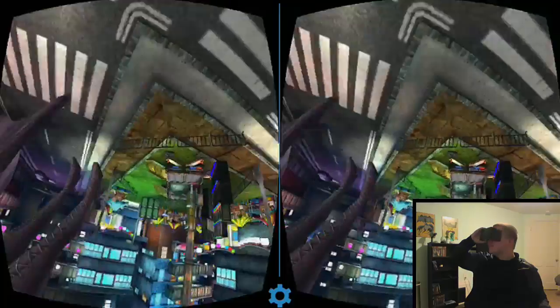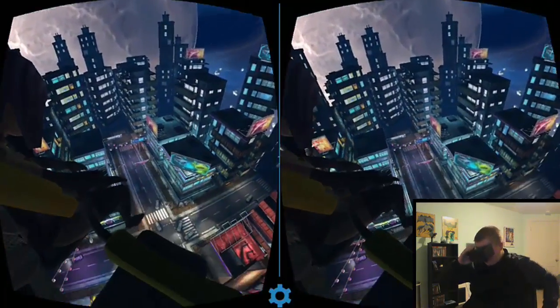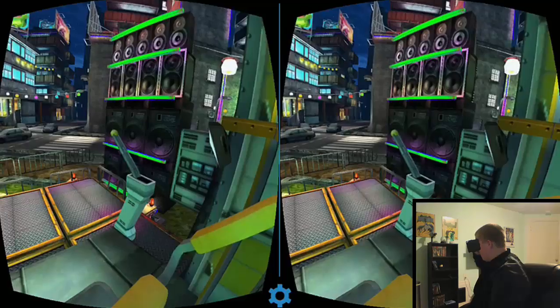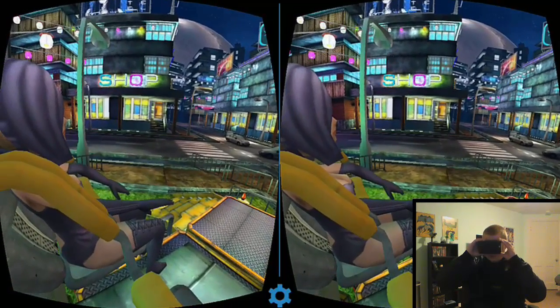Number 3: Crazy Swing VR. There are a lot of virtual reality amusement ride apps out there, and I have to say this one is by far the coolest experience you can get. All there is to it is you pull a lever and the swing starts to swing — and it really makes you feel as if you're swinging about.